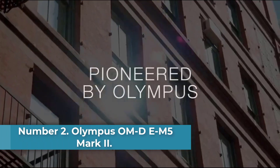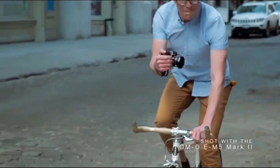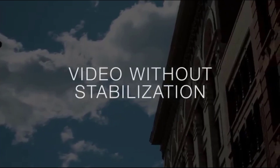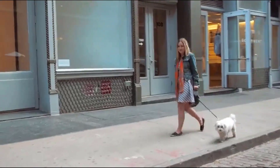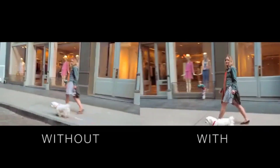Number 2: Olympus OMD E-M5 Mark II. The Olympus OMD E-M5 Mark II is an excellent camera. There are many reasons to buy this camera. It is perfect for you to shoot some long exposure, and in general it is just a convenient feature to have. The Olympus camera also has a live composition feature. If you don't want to bring a tripod, that's okay — this camera has very good stabilization, so that you can get stable video and images.